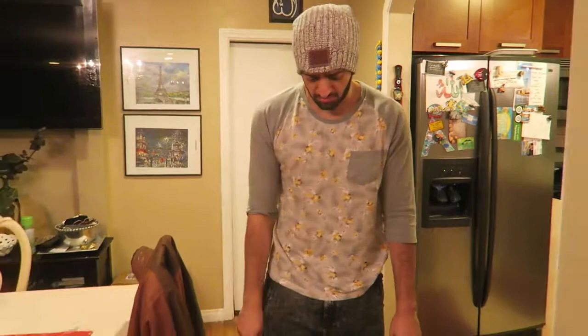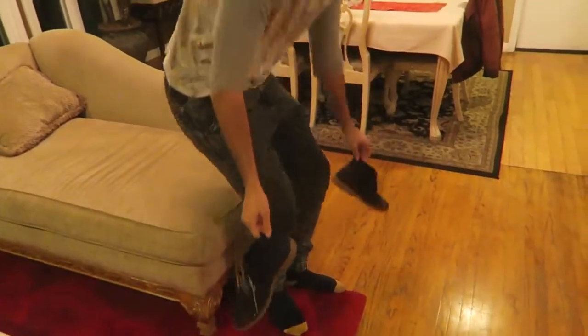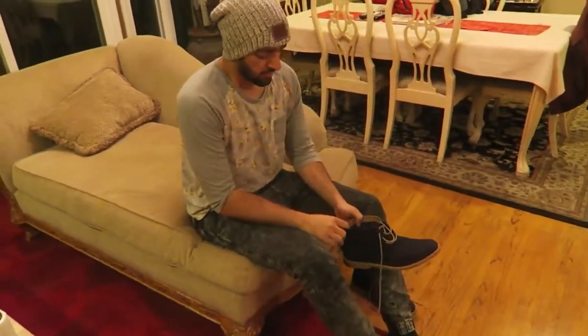I don't know how to wear boots. What do I do with these? I don't know how to dress. What do I do with these boots? Did someone say boots?